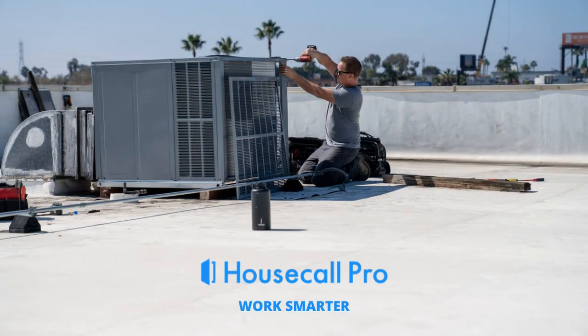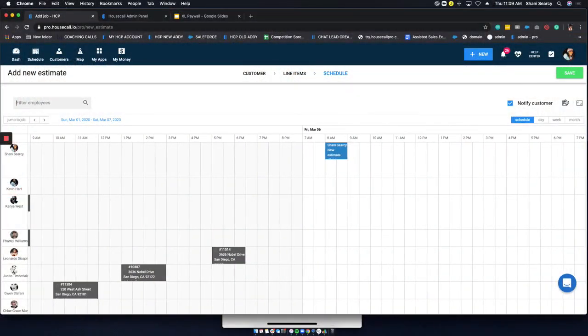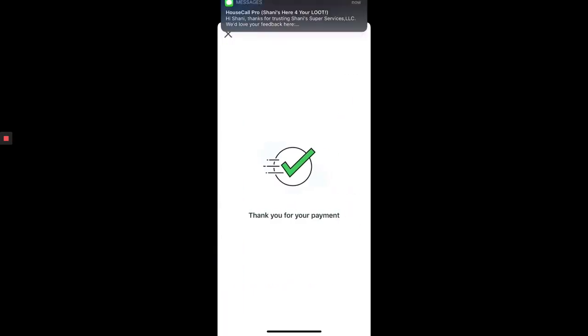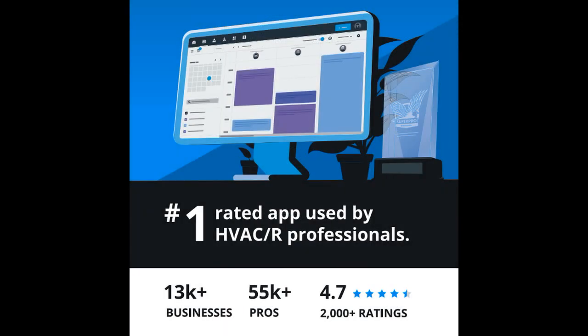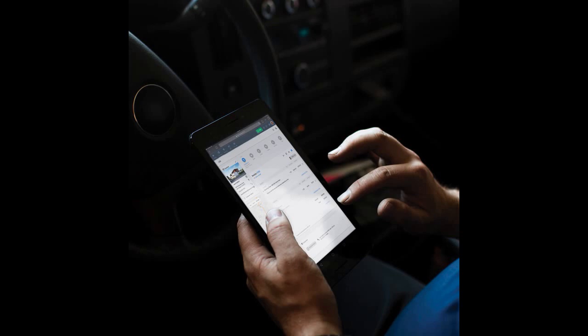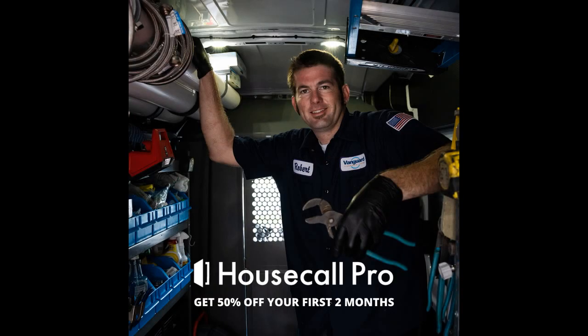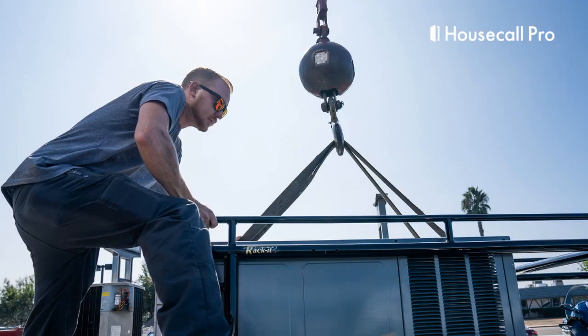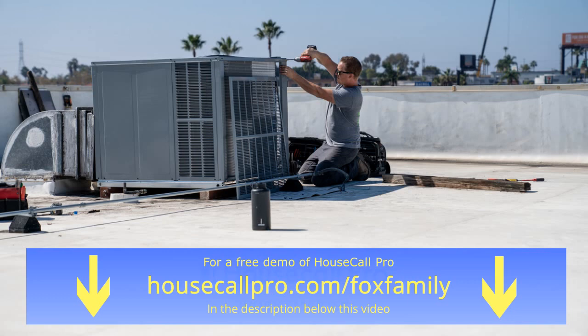We've been using Housecall Pro since 2016. We needed something that would let us schedule our appointments, give our techs directions to our customers through Google Maps, write up estimates, send invoices, collect payment, and integrate with QuickBooks Online. But they do so much more than that too. We researched over a dozen software programs and found that their price was less than half of the bigger CRMs. Housecall Pro is by far the most user-friendly for our technicians in the field. We were able to go completely paperless and start creating professional-looking estimates and invoices with our logo. Housecall Pro automatically sends appointment reminders the day before the job, lets them know when we're on the way, and when the call is finished. Get a free demo at HousecallPro.com/FoxFamily in the description below.